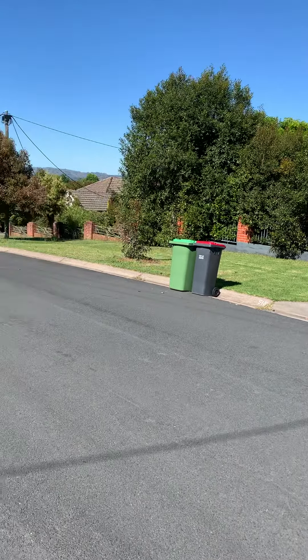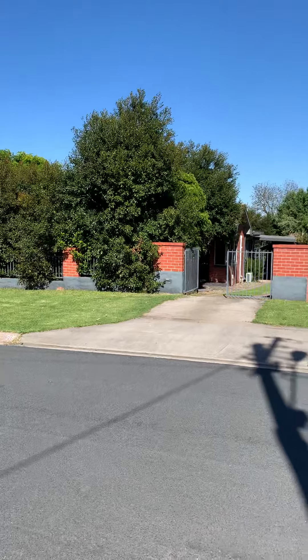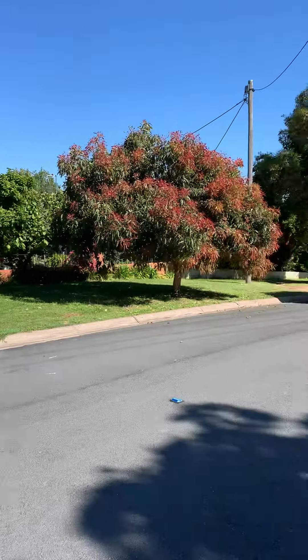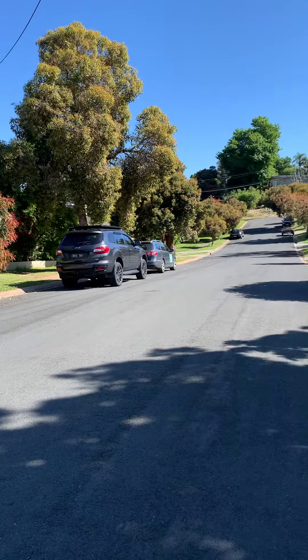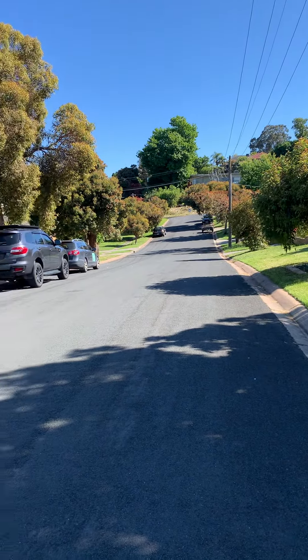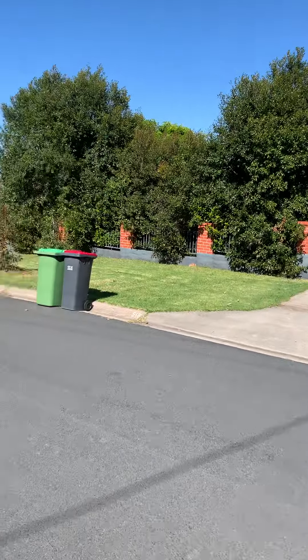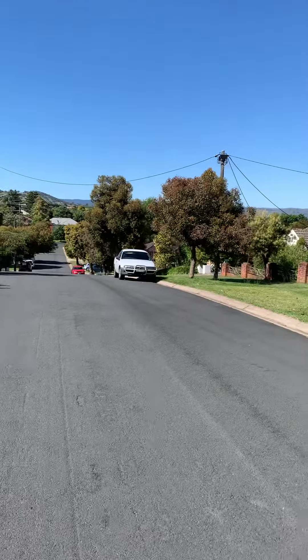Good morning, it's Robert from Rise Real Estate. Welcome to 515 Milrow Avenue, East Albury — or Old East Albury as we like to call it. A beautiful street in a beautiful part of town. We're just 15 minutes walk to the centre of Albury.